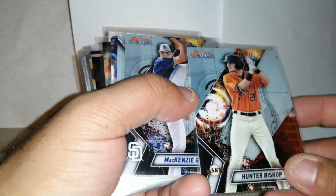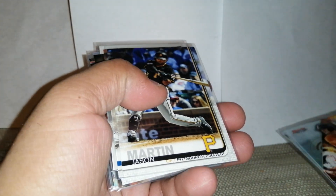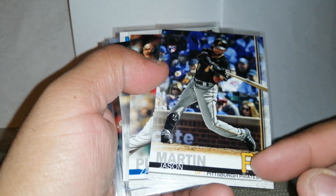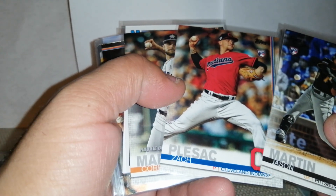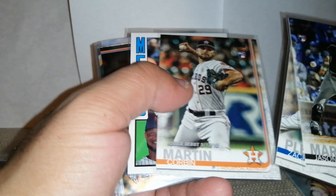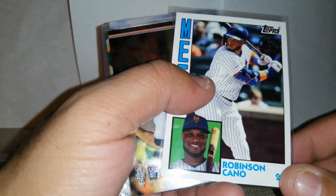McKellie Gore — I've heard of him — and Bishop. I've heard of those two. Got a Tawny from Moments Mass, also a James Martin from Update, Zach Plezak, and a Corbin Martin. We got a Robinson Carnot insert.